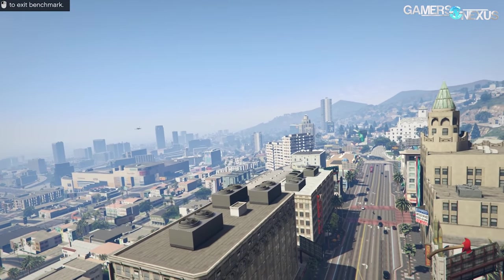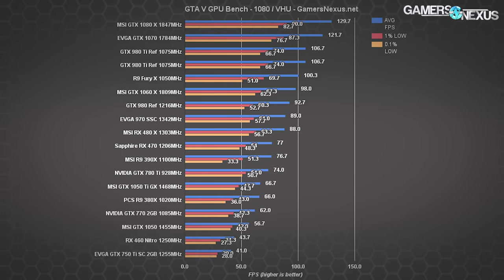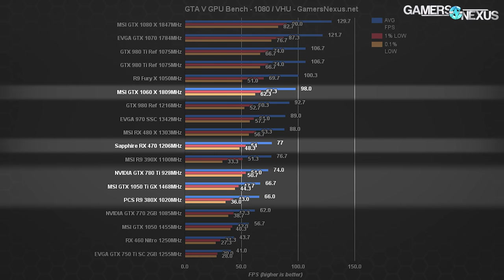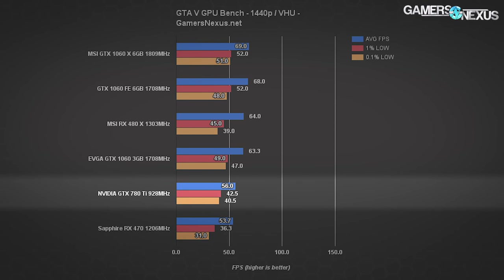GTA 5 is a 2015 title that's remained relevant and offers a mid-step between brand new games and old guard titles like Metro. The 780 Ti pushes 74 FPS average with lows in the 50s at 1080p with very high and ultra quality settings — effectively maxed out other than the Advanced Graphics tab. This lands the card ahead of the 380X and the 1050 Ti, but a bit below the GTX 1060 and RX 470 — consistent with previous results. At 1440p, the GTX 1060 and RX 480 both outperform the 780 Ti.